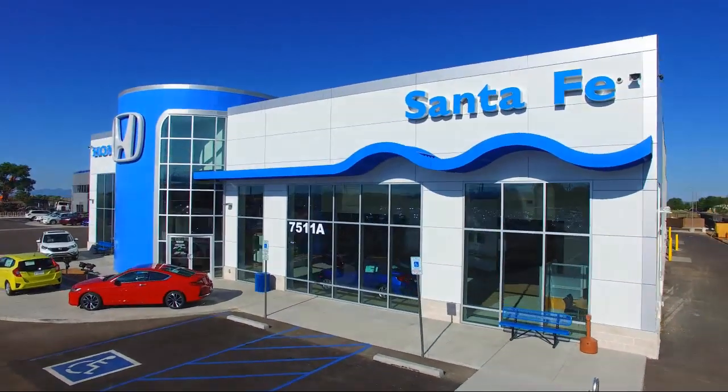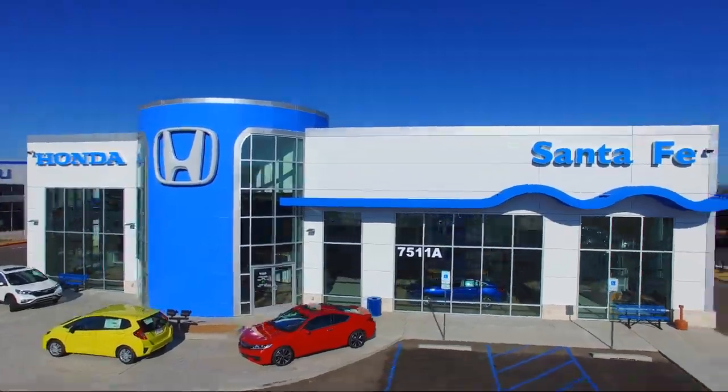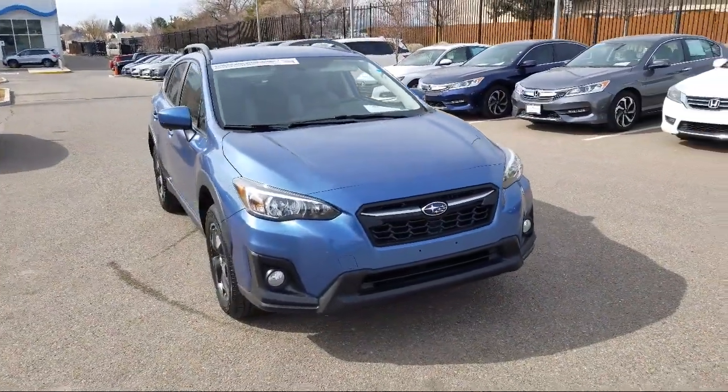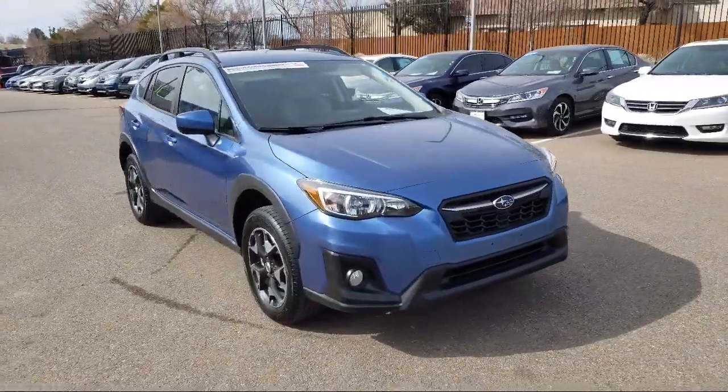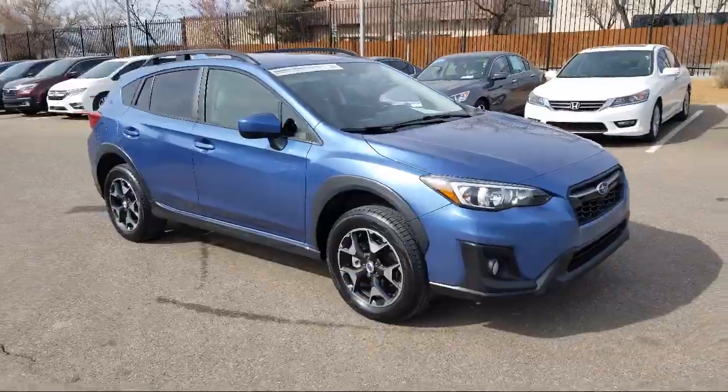Welcome to Honda of Santa Fe, and here's a look at another one of our fine vehicles from our great selection. It comes equipped with a rear spoiler, rear view camera, keyless entry, steering wheel controls, and heated seats.